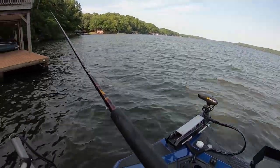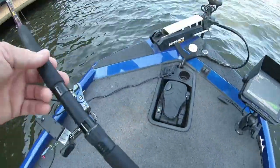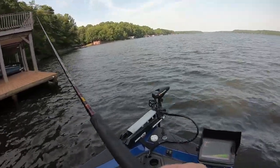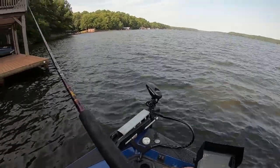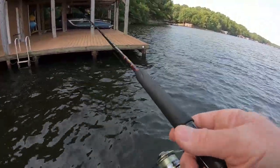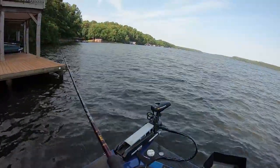All right guys, got bait up under the boathouse trying to catch some crappie. There's a couple right there on a brand new color. They're 12 foot deep, so I'm letting it go on down. I don't think I'm getting close enough to them — that's the problem. Let's try it again. Let's get back in there a little further.